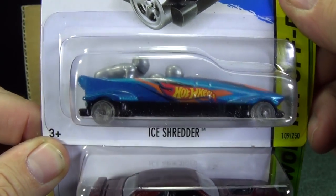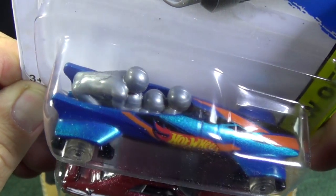Here we have a brand new model — the Ice Shredder. This is the very first appearance of it in the cases.